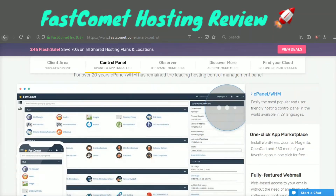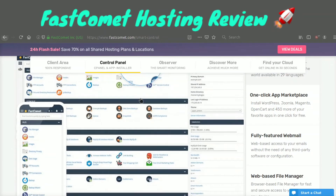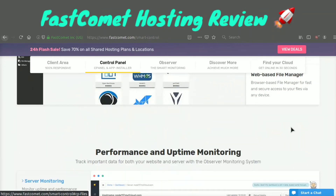On top of that, it connects with cPanel and WHM, which if you've run websites in the past you're probably familiar with. You can basically handle everything from analytics to databases to emails to files, etc.